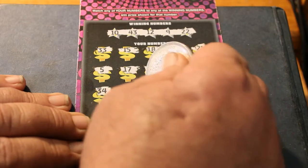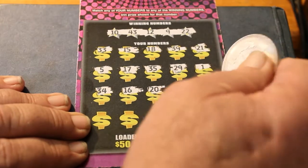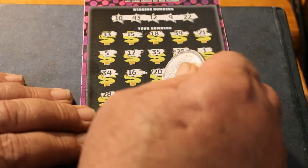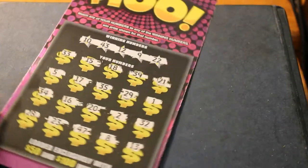34, 16, 20, 22. Final row for this one: 28, 21, 28, 23, 47, 8, and 13. No good there.